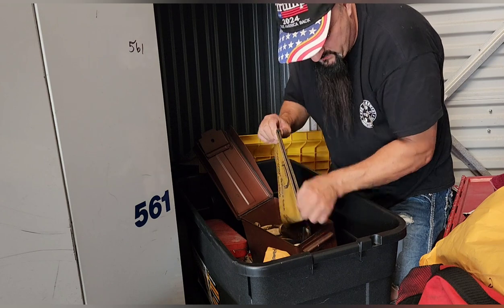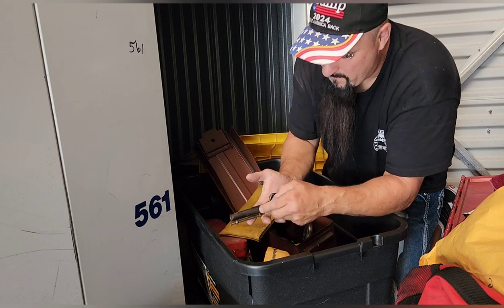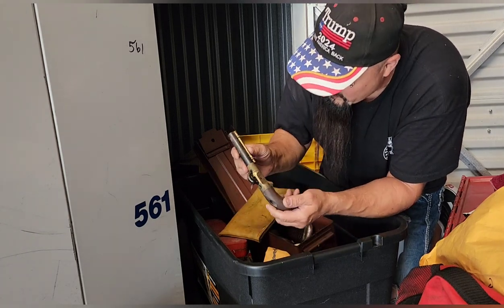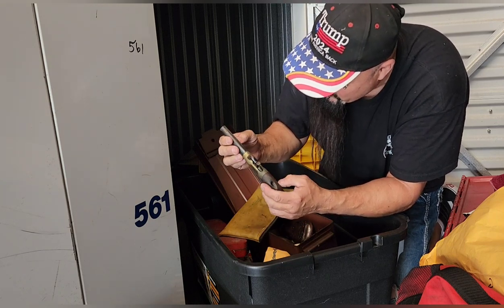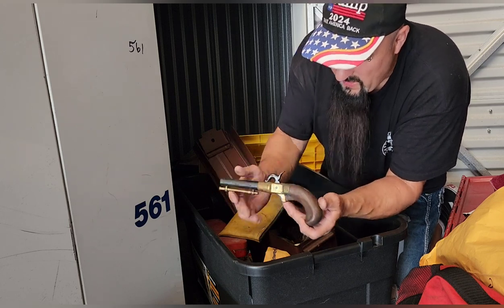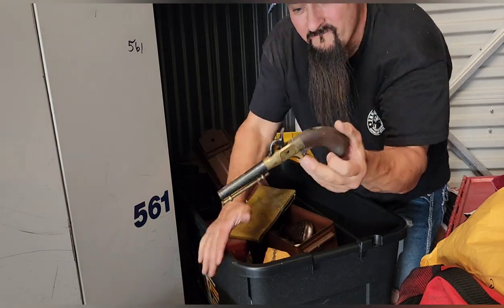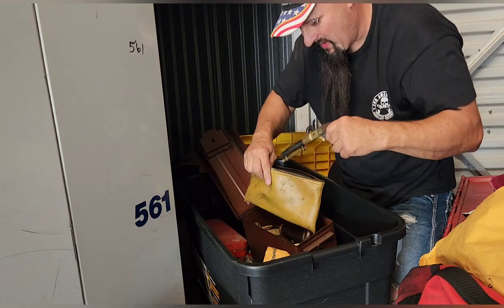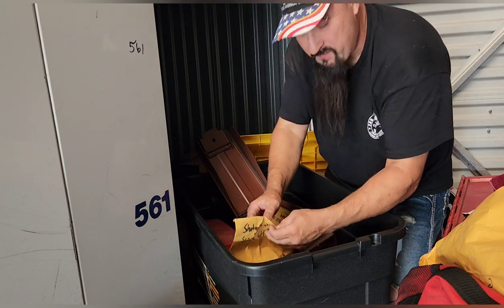Guys, check this black powder gun out! Holy cow — it's got serial numbers and everything, this is the real deal. That is a black powder gun, yes! All right — that doesn't get better than that. I mean it does, but I'm not expecting it in this locker.